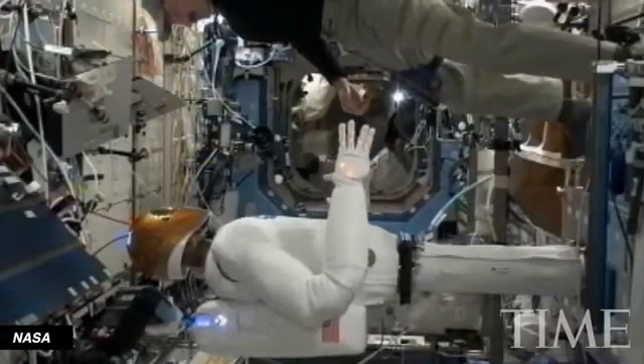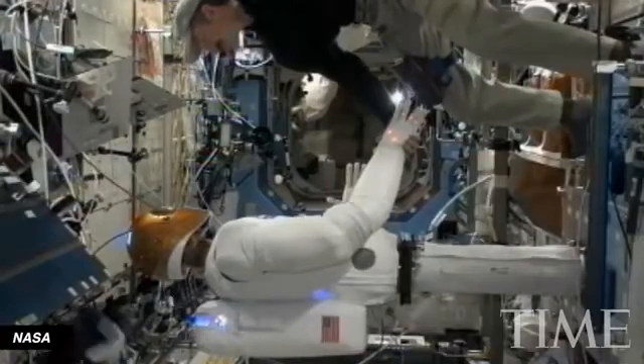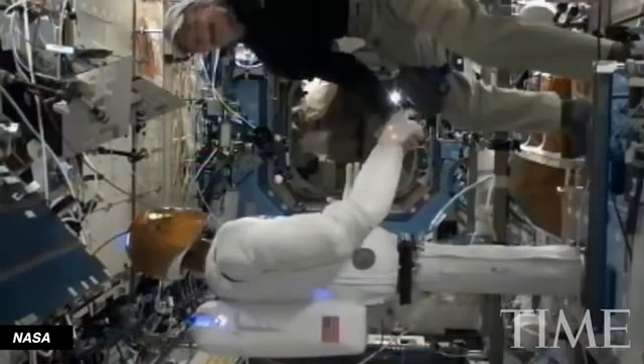NASA's Robonaut, the first humanoid robot to shake hands with an astronaut in space, was, meh, pretty cool.